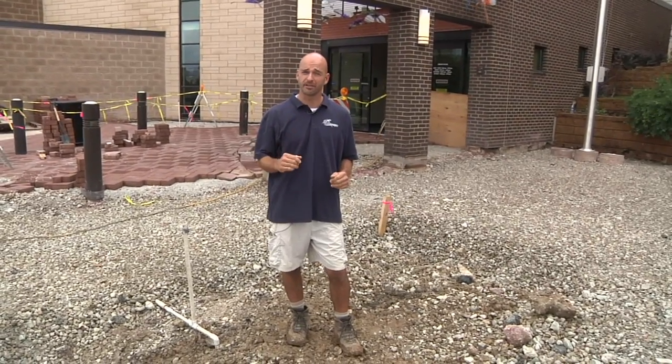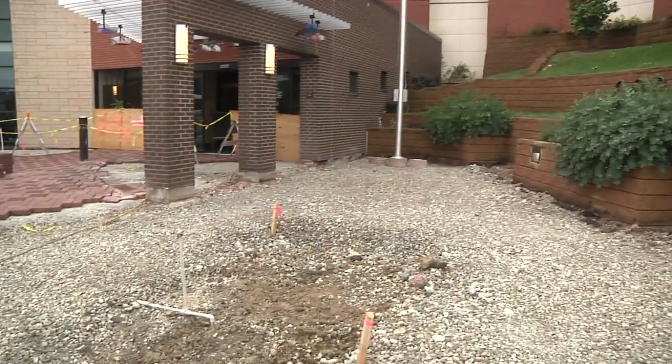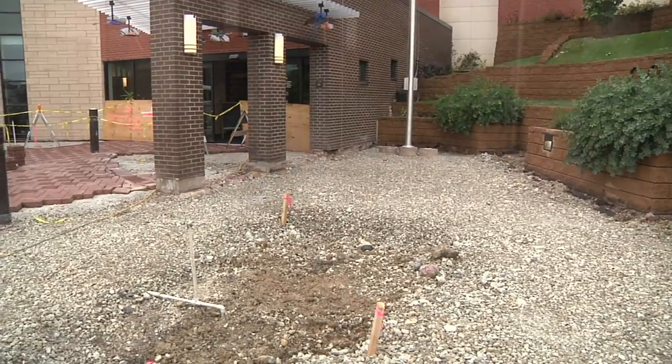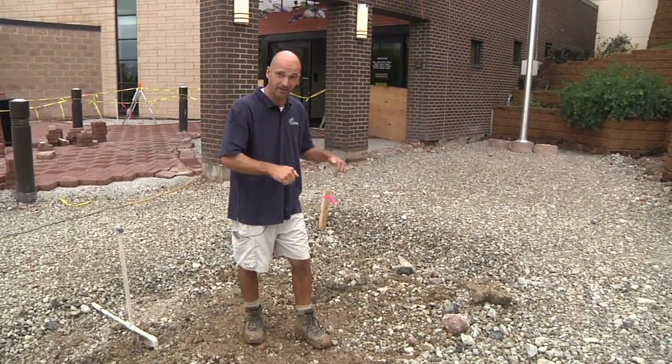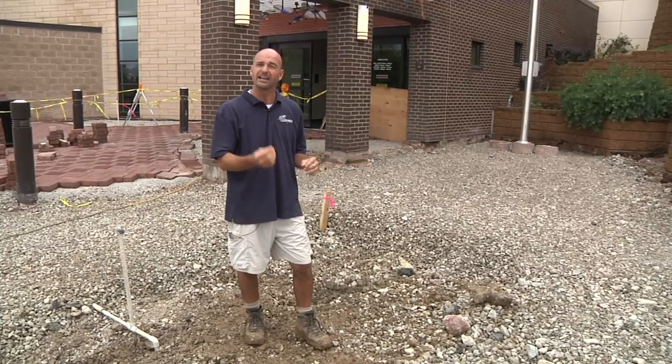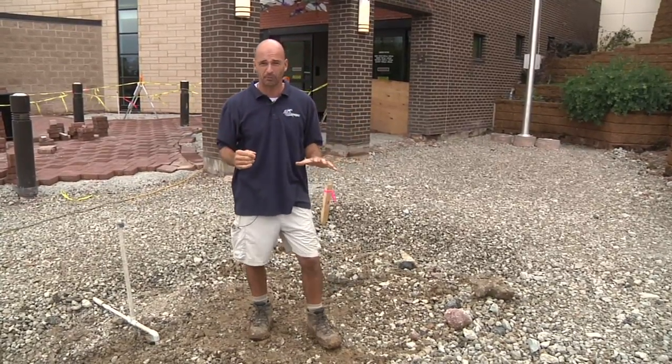I'm standing right by the main entrance to the library in the location of the decorative water feature. This is where that water is going to come from our storage basin and come to the surface. The important part of this entire system is right here. The small decorative feature is going to tell the story of what's happening with all that infrastructure we've done here.